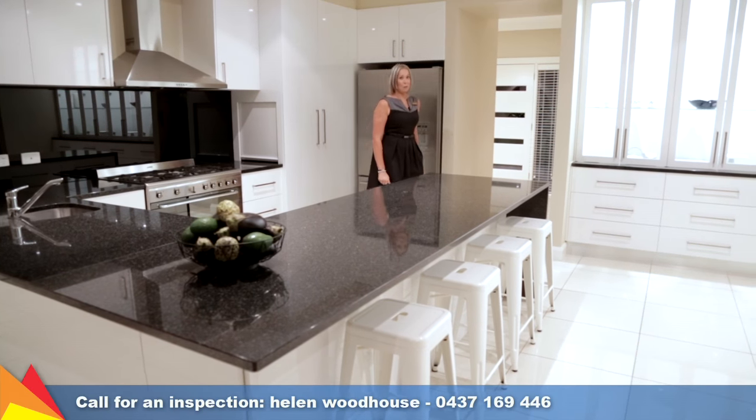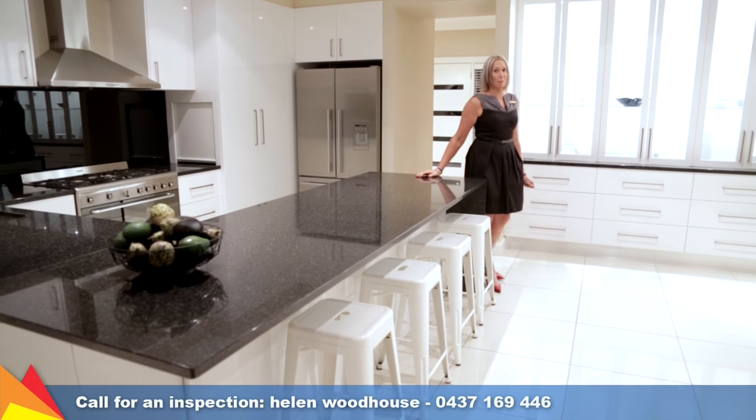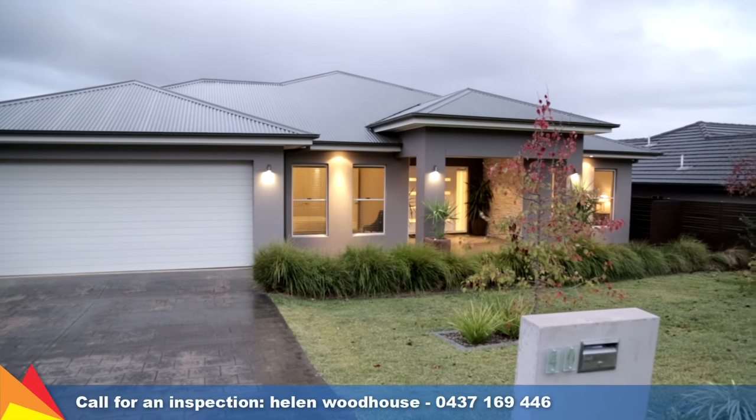This is an esteemed address most deserving of an inspection. You are sure to be impressed. Please give me a call — I'd love to show you through.